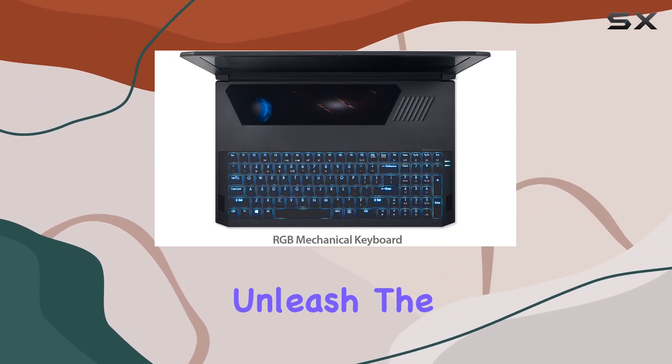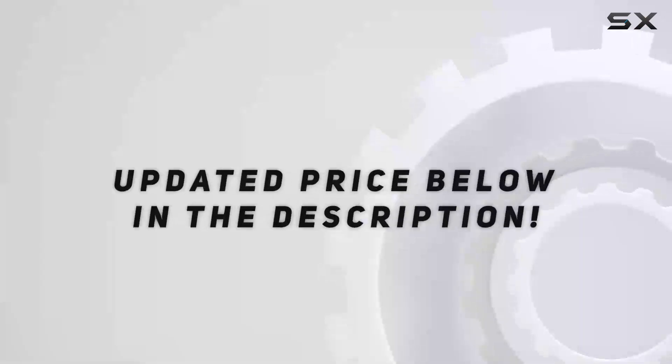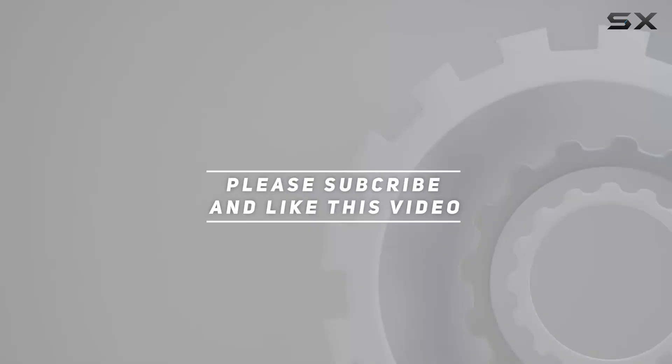Unleash the power and elevate your gaming experience with this beast. Check out the video description for updated pricing, and thank you for watching.